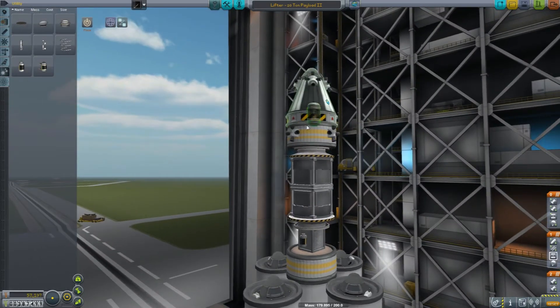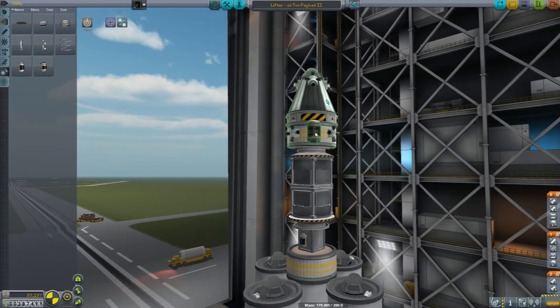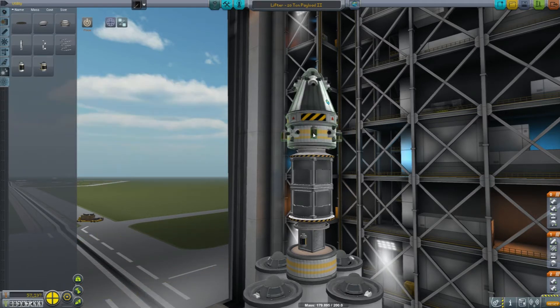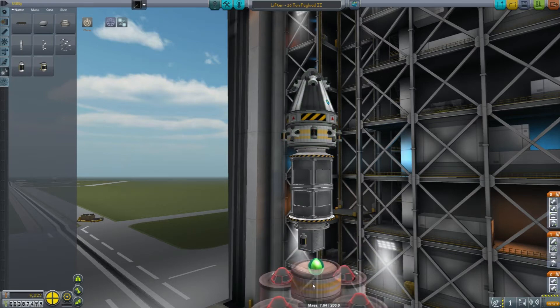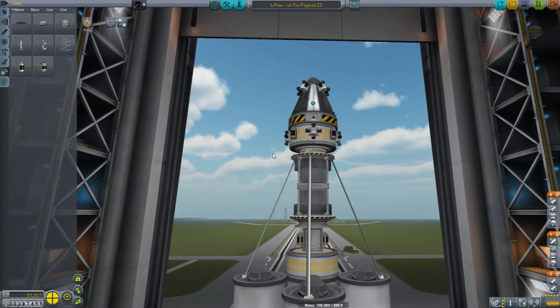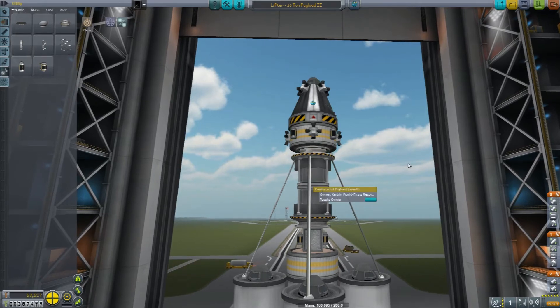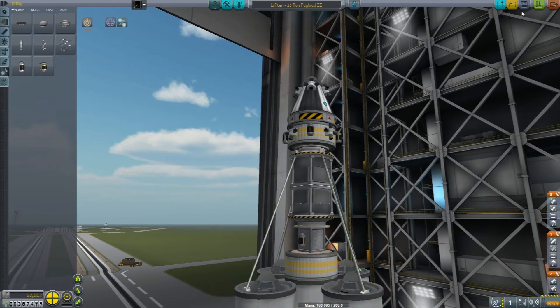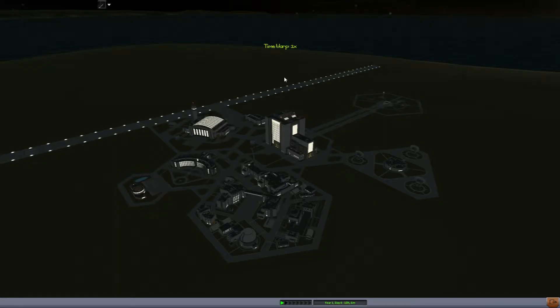We'll get a couple of batteries — we're just doing an orbital mission here. The payload size is under 10 tons, which is interesting. If this is under 10 tons and this is designed as a 20-ton lifter, we can take a second payload into orbit! We can take one of the other commercial payloads. Because why not? To get as much bang for the buck out of these missions as possible, we might as well take this medium payload into orbit.